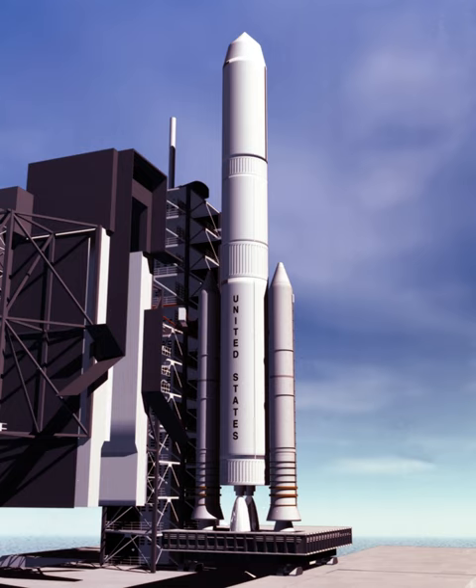It was to have used two strap-on side boosters, similar to the Space Shuttle Solid Rocket Boosters (SRBs), but using liquid fuel instead. Some designs had the strap-on boosters using wings and jet engines, which would enable them to fly back to the launch area after they were jettisoned in flight.